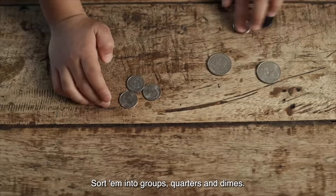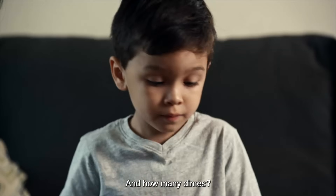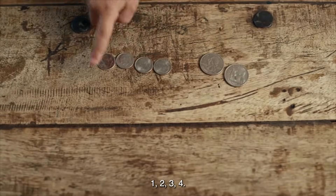Sort them into groups — quarters and dimes. All right, let's see. How many quarters? Two. And how many dimes? One, two, three, four. Four.